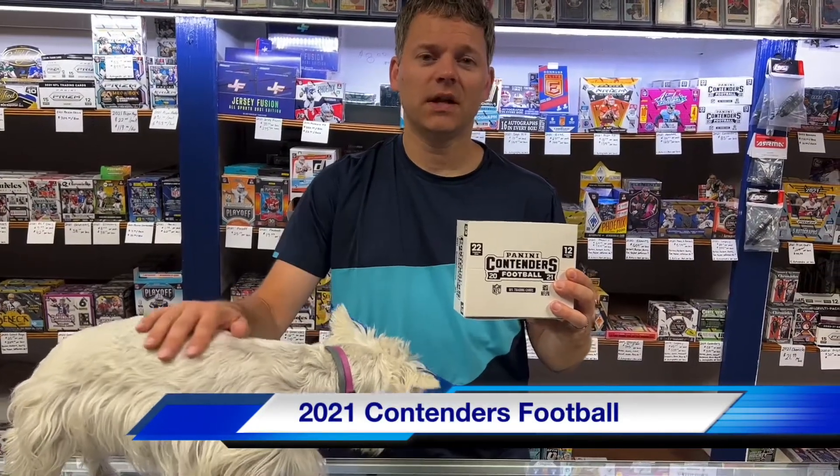Hi, this is Jason and Chloe, SportsZone Toys and Comics. Today we're going to open up the all-new Contenders Football Cello Box.